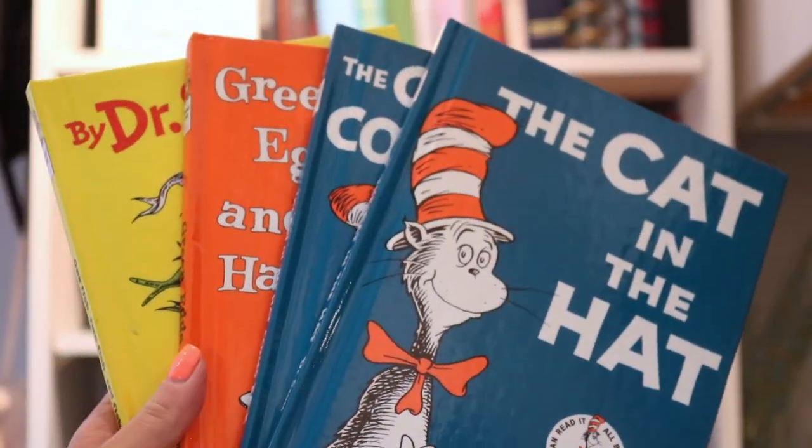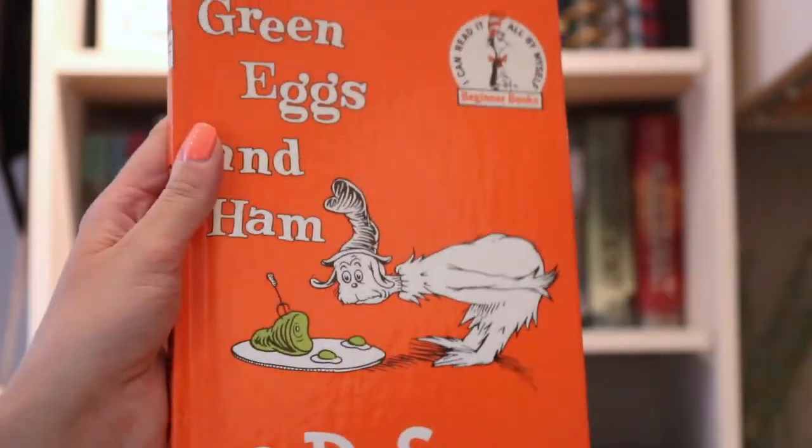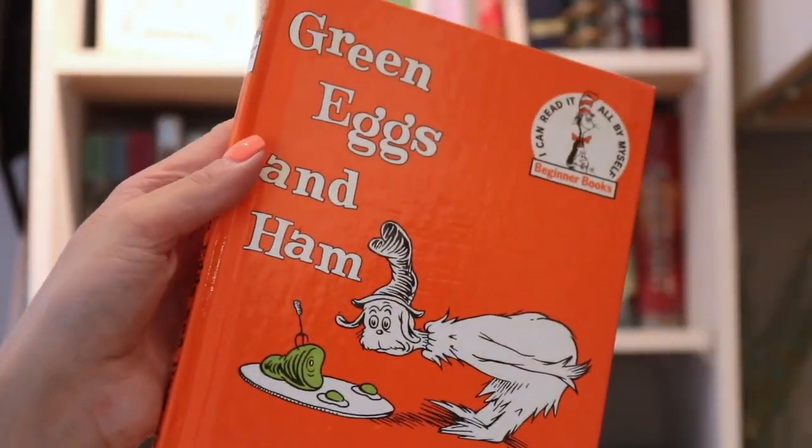Dr. Seuss may be crazy and hate children, but his books were great. I mean, who didn't like One Fish, Two Fish, Red Fish, Blue Fish, or The Cat in the Hat? But my personal favorite was Green Eggs and Ham. One of my cousins actually used to call me Sam because of this book.